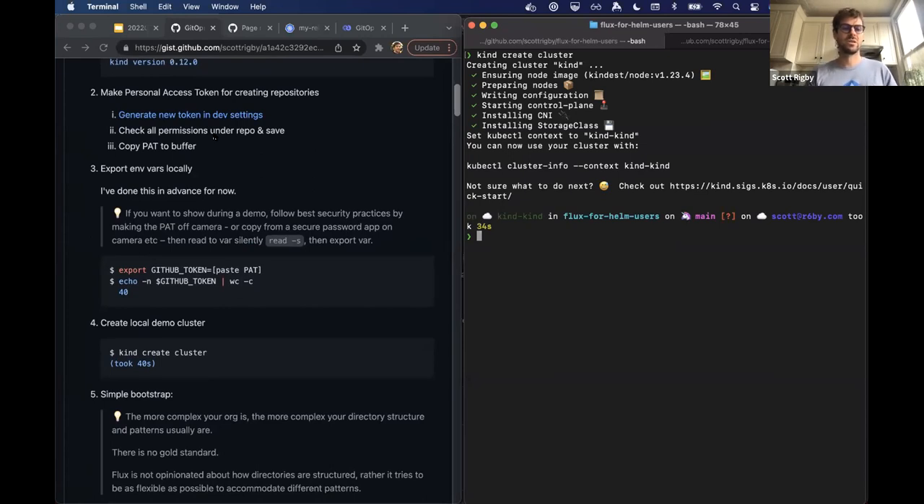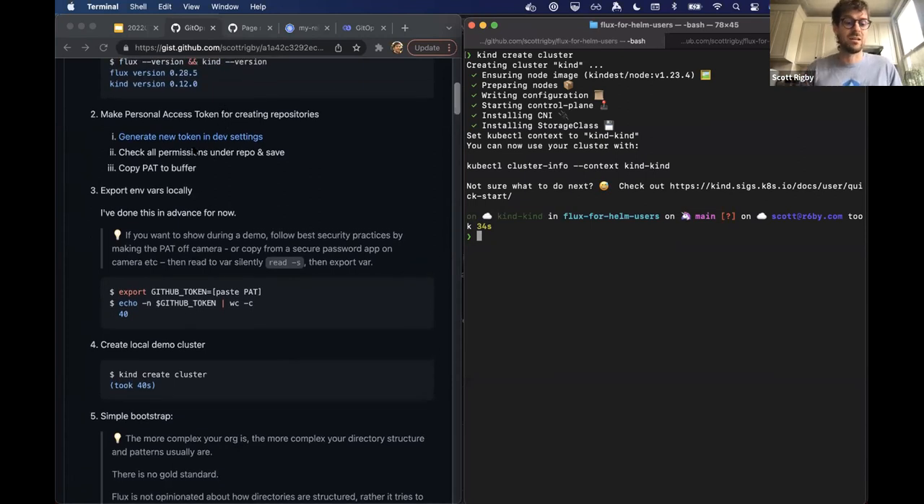I'm giving it information about a GitHub repo: I want it under my username, personal rather than in a public repo, with the repository name 'flux-for-helm-users'. I'm specifying branch 'main' and a path — clusters/dev — which is an important one. The source controller will watch that path within my Git repository for manifests to reconcile automatically. Your repo can be structured in many ways; you could imagine paths for clusters/stage and clusters/prod as well.